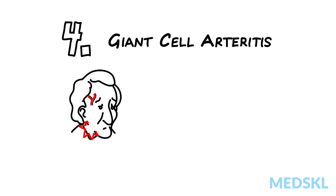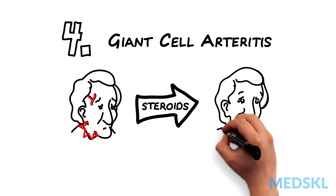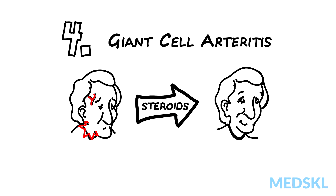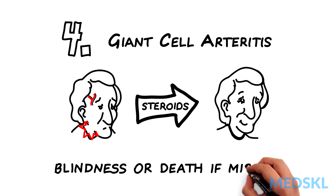And lastly, giant cell arteritis. Think about this condition in an elderly patient with jaw claudication, temporal pain, and weight loss. Placing the patient on steroids might save both their vision and their life. Sadly, if you miss this, your patient can quickly go blind in both eyes or even die from arteritis.